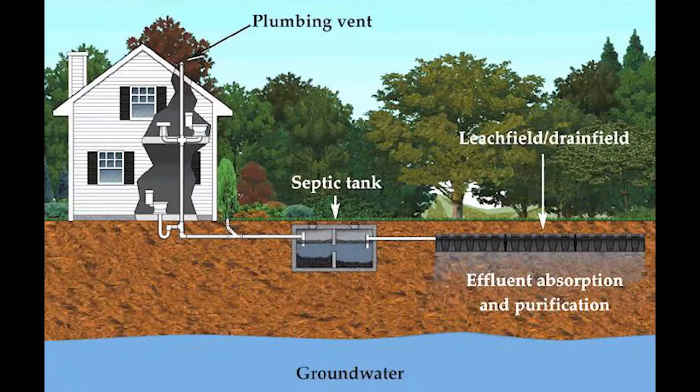First, understand how your septic system works. Find out where your septic tank and your leaching bed are located.